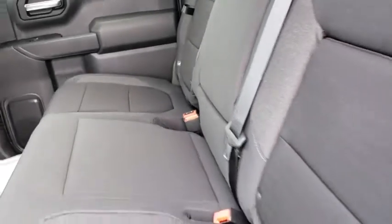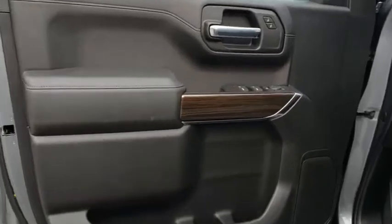MP3 player, passenger airbag, power door locks, electronic stability control, power windows, side head airbag.